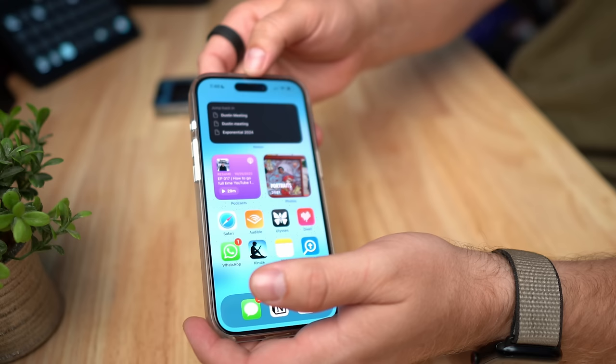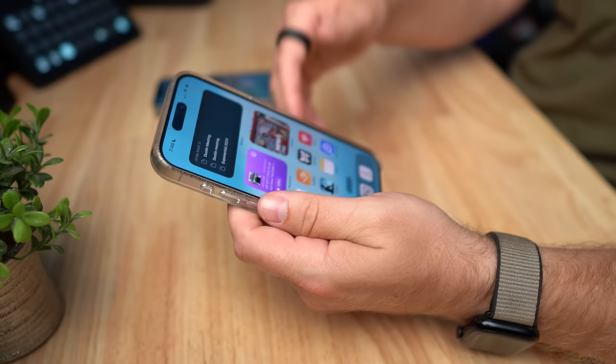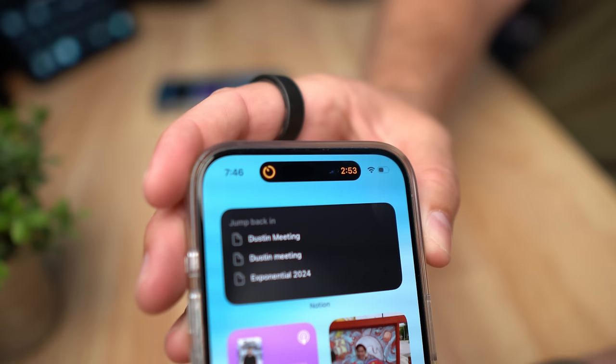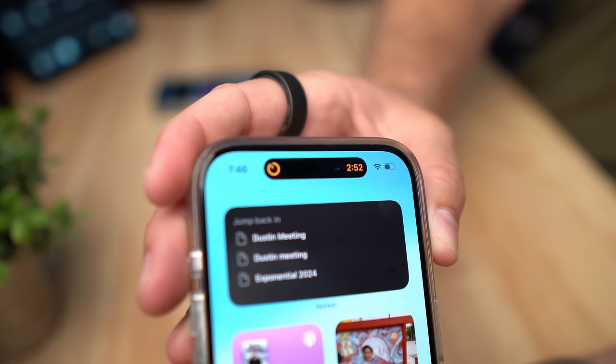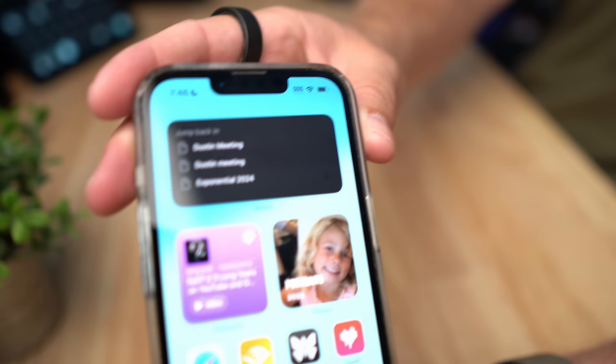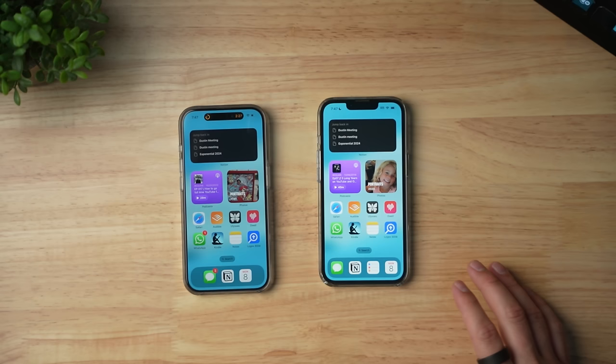On the screens, you can see that the 15 Pro has the Dynamic Island at the top where the old notch used to be. It's helpful — if you set a three-minute timer and go back to the home screen, the timer shows up right there at the top. It's a really handy small tool. The 13 Pro doesn't have that; it's just a static notch. When Apple released phones with the notch, I thought it was ridiculous. At least with the Dynamic Island it's something useful. If you have directions up, it changes them for you. I think the Dynamic Island is a great upgrade compared to the 13 Pro.